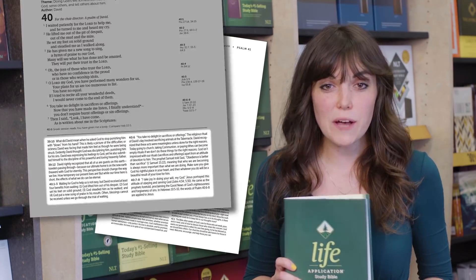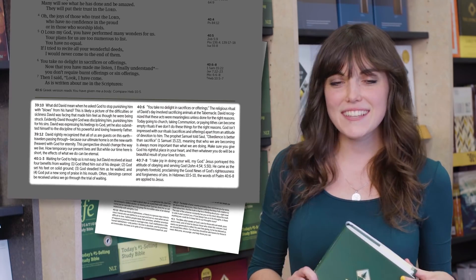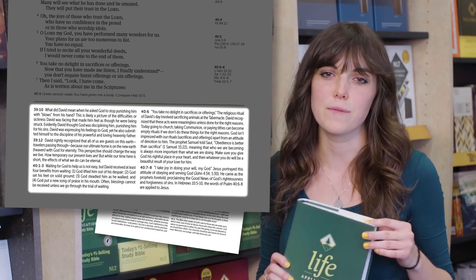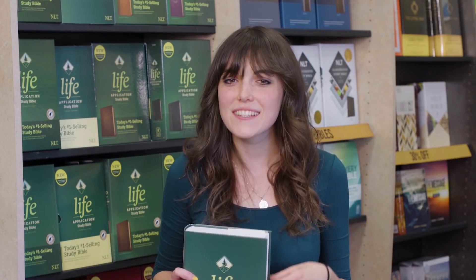In addition, this Bible has many, many fantastic features. Let's start with the notes. The notes help explain individual passages in the text and then provide suggestions for how to apply that teaching to our lives. These helpful how-to-do-life suggestions are the real difference maker in this Bible. Honestly, there are a lot of good study Bibles out there, but this one is special because it focuses on this task of applying the Bible to daily life.